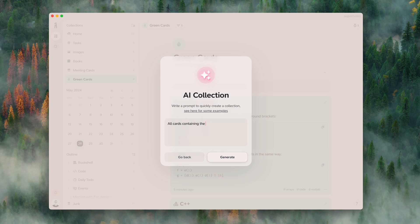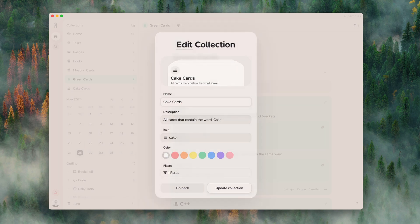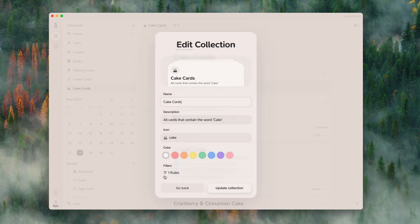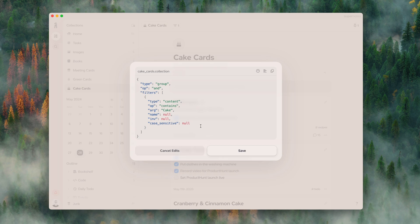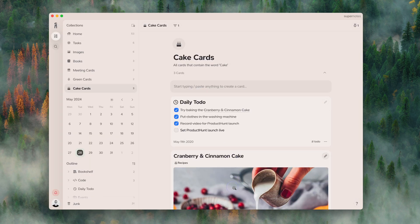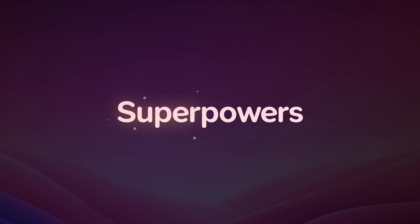To make custom collections even better, we've added an AI custom collection prompt, so you can write a quick prompt to create a collection for you — such as the one displayed on the screen — and it will generate that with all the information filled out, including those filter groups which can be difficult if you're new. If you're more advanced in Supernotes, you'll love the flexibility of the JSON editor directly within Supernotes, which allows you to edit every single aspect of your custom collections.